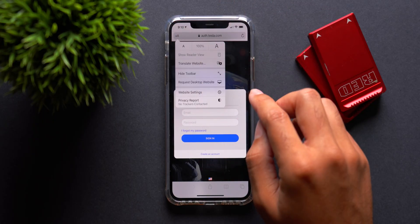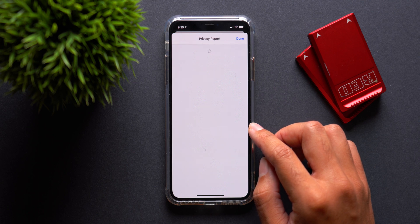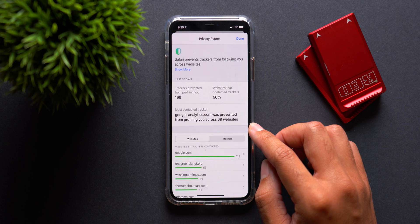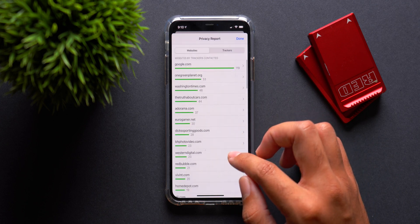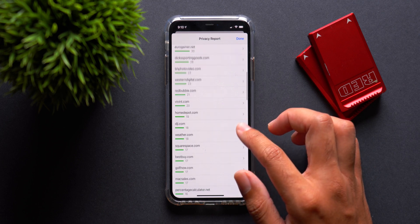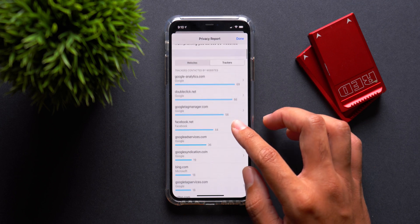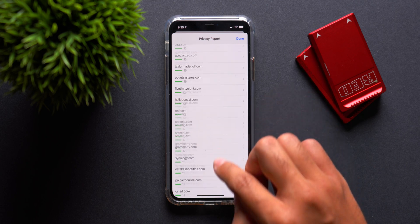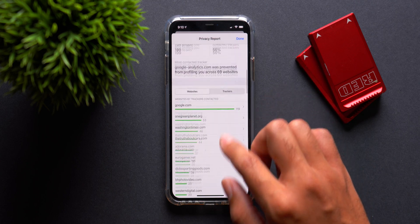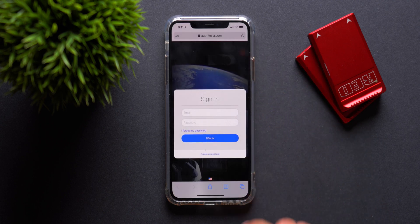Also in Safari, you can now get a full layout of privacy and exactly what is going on as you browse the internet. In your address bar, you now have a new menu called Privacy Report, and in that menu you can see trackers that were prevented from profiling you, websites that used trackers on your device, and exactly what is going on with the websites you visit. All of this information gives you more of an idea of what is going on when you browse the internet and brings you more into the loop on how the internet tracks your activity.